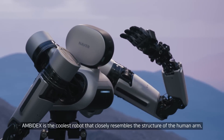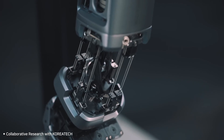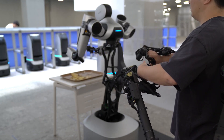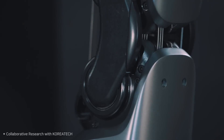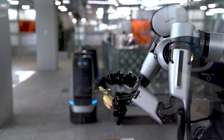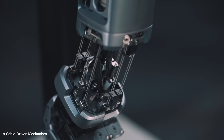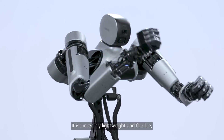Another humanoid is Ambedex — we are not sure if it will have legs in the future. Ambedex is a dual-armed humanoid robot developed by Naval Labs in South Korea, designed with several innovative features. One of its standout characteristics is its lightweight arms that use cable-driven mechanisms. The robot's arms weigh only 5.7 pounds, making them remarkably light and safe for interactions. The use of cable-driven mechanisms not only reduces the weight, but also enhances the robot's flexibility and safety, allowing it to work closely with humans without posing significant risks.